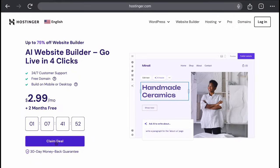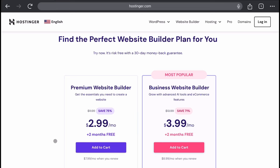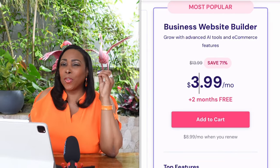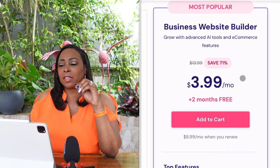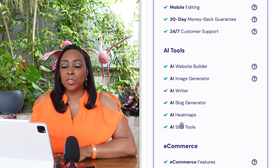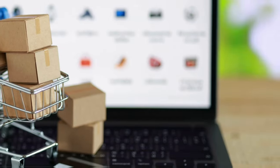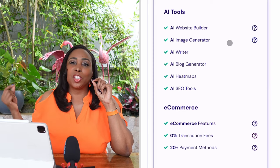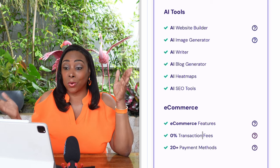After clicking the link, the first thing you're going to click on is Claim Deal. I recommend going with the Business Plan — though it's a tad bit more expensive — only because you'll be able to access Hostinger's AI tools and get e-commerce features, which are crucial for selling digital products successfully.